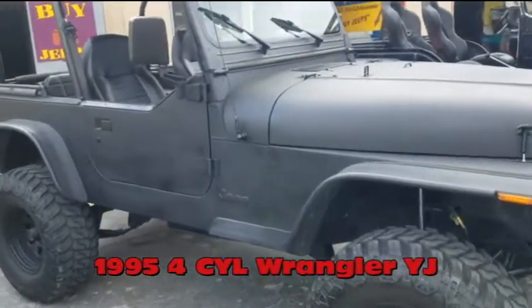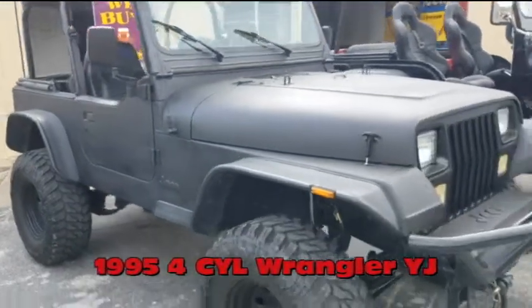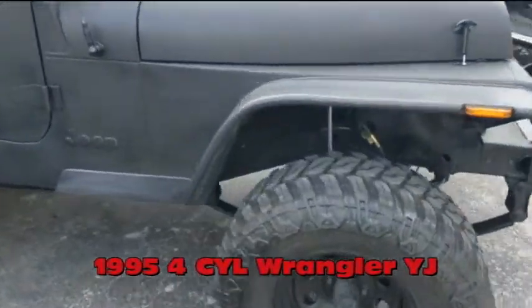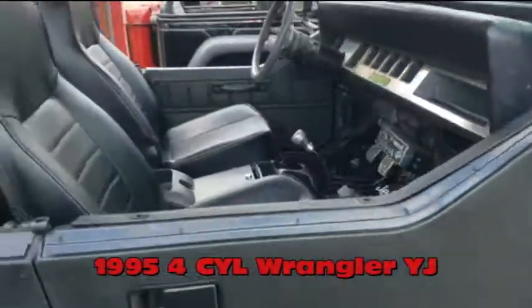This here is a 1995 YJ, it's a Wrangler. This one happens to have a four-cylinder, five-speed. It's for sale — no rust, new 33-inch tires, new interior, runs and drives really good.